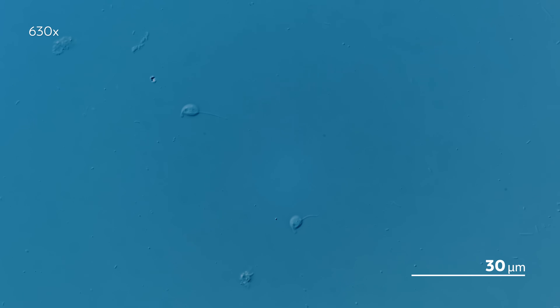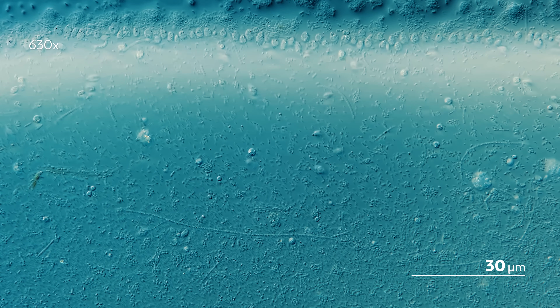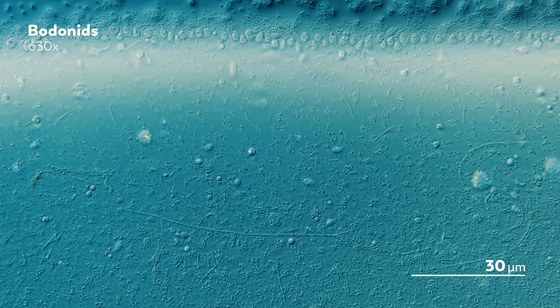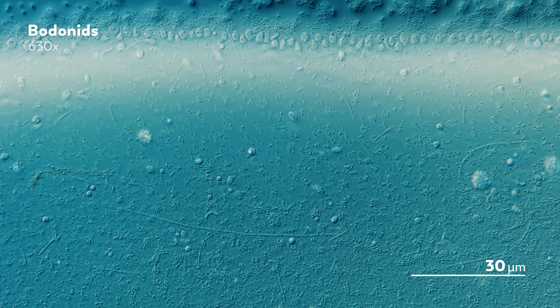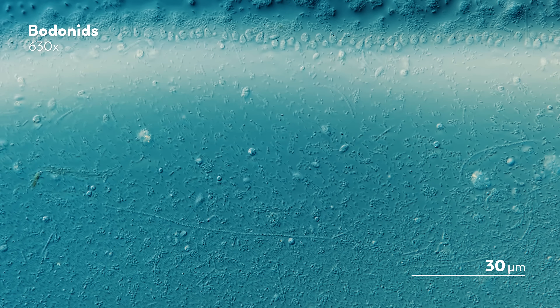The microcosmos is not always a graceful space. Sometimes an organism just needs to get around the way it gets around, even if that means looking like a swimming elephant head with a truncated snout at one end and a rat tail at the other. Those odd creatures are called botanids, single-celled eukaryotes with two flagella that create that frantic movement. They belong to a group of flagellated protists called kinetoplastida.